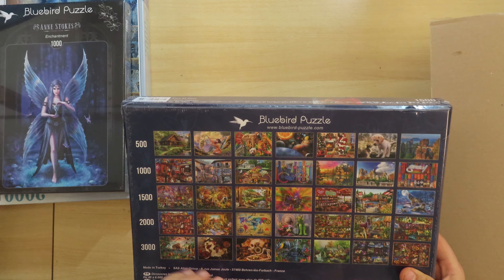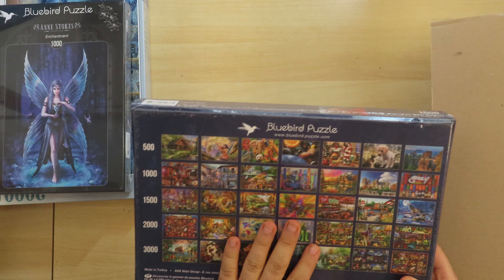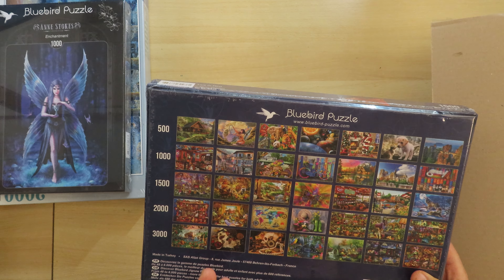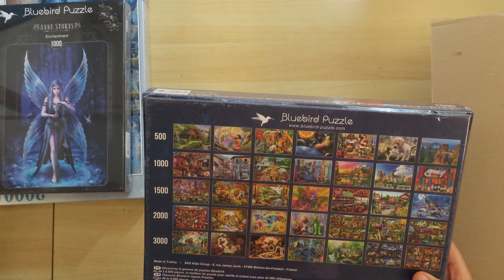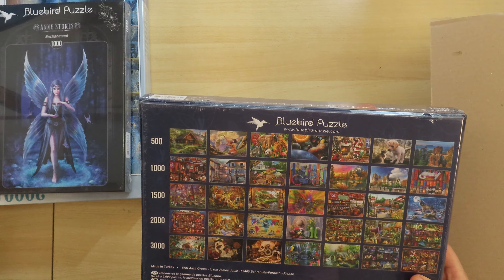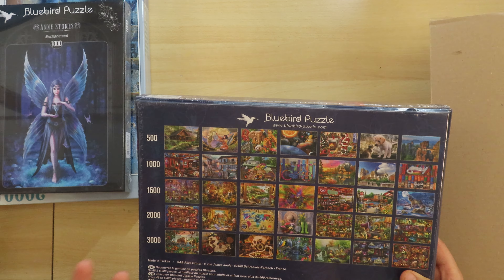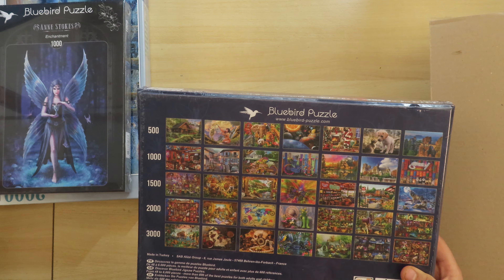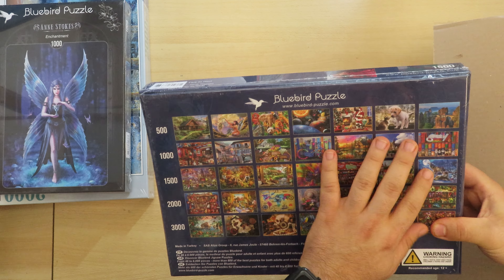This Bluebird one has a different box — most of them have a blue box. This is 1000 pieces, artwork by Ann Stokes. I do believe I have one more from Bluebird as well. You know, these Gothic themes — fairies and stuff like this — I really like them.